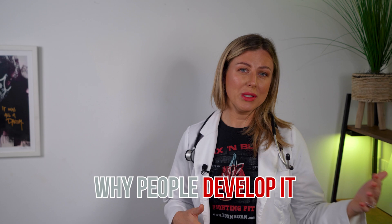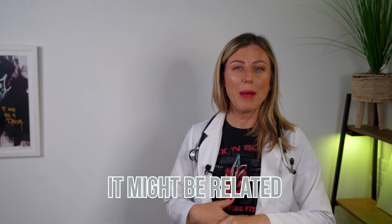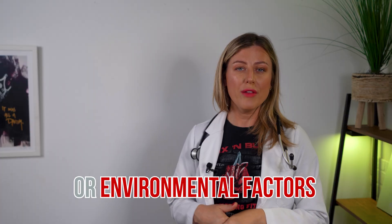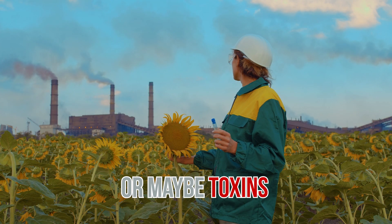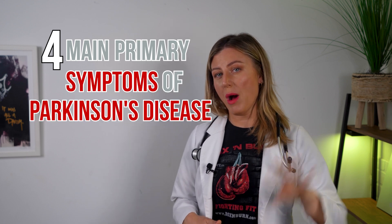The exact reason why people develop Parkinson's is unknown, but researchers think it might be related to genetics or environmental factors such as head injuries, even viruses or maybe toxins. The four main primary symptoms of Parkinson's disease are: number one, the tremor — that's the shaking.